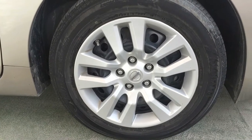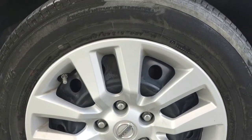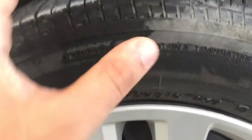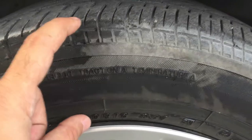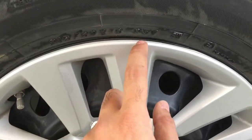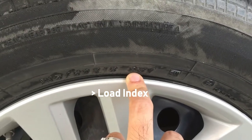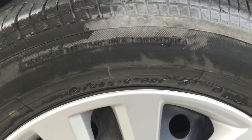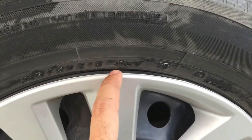When you go to change a tire, you have to look for these symbols. 215 is the width of your tire, 60 is the height, R16 is the rim size, and 95 is the load index — the load-bearing capacity of the tire. Not all tires can take the same load.